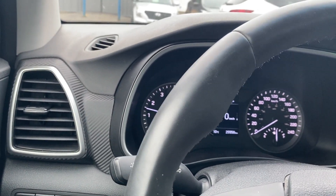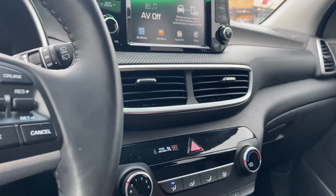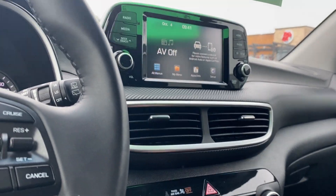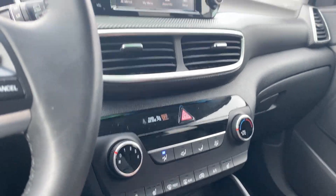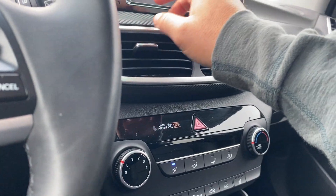Only 25,558 kilometers on this beautiful unit. You've got a nice big backup camera. Climate control functions are well laid out. Apple and Android CarPlay compatible — we'll go through some of the apps here. Touch display, as you can see.